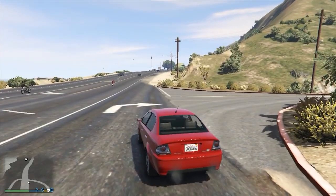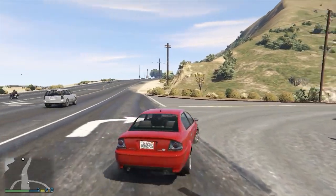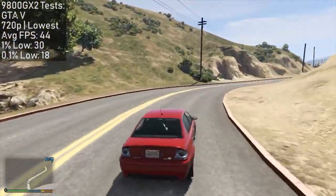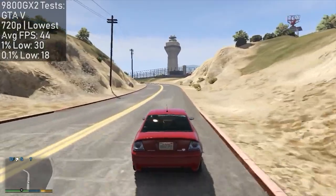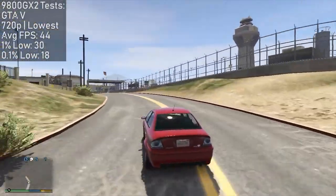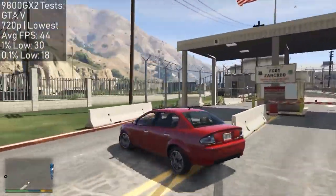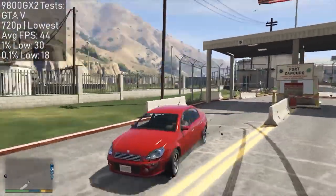GTA 5 was also playable thanks to its DirectX 10 support. However, we did need to reduce the graphical settings here to 720p and normal. 1080p certainly let us see over 30fps in some situations, but to truly get the most out of this aging flagship, turning everything way down was certainly the best way to go.